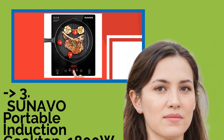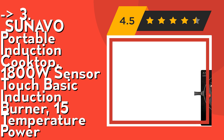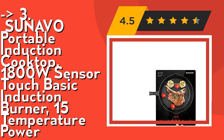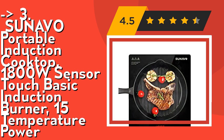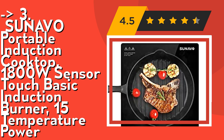The third product, for cost-conscious buyers, is the Sunavo portable induction cooktop, 1800W, with sensor touch. It offers 15 levels of temperature and power for more precise control — simmer at low temperatures and fry at high temperatures — with temperature ranging from 100°F to 460°F and power from 100W to 1800W.